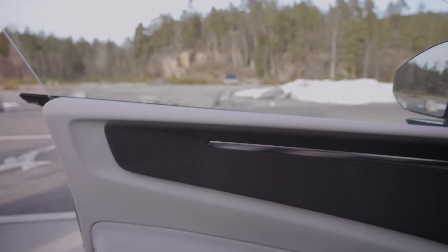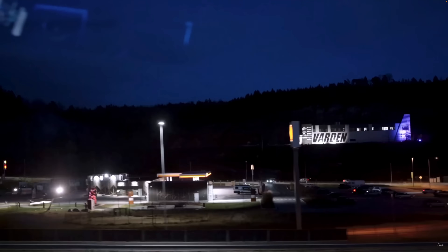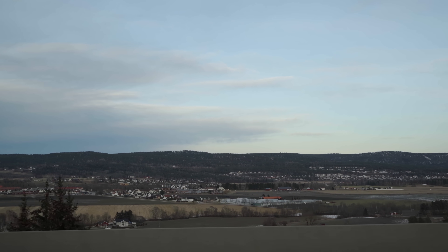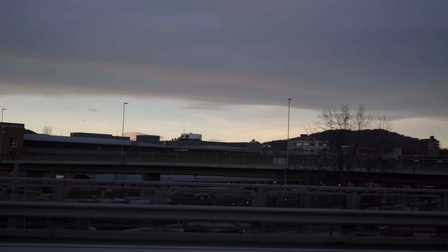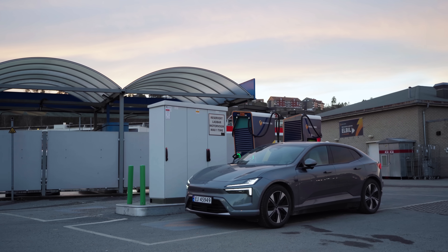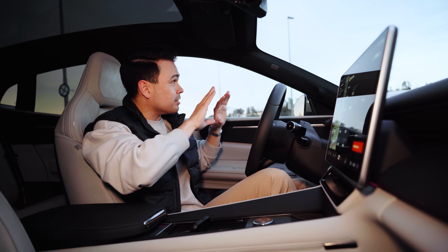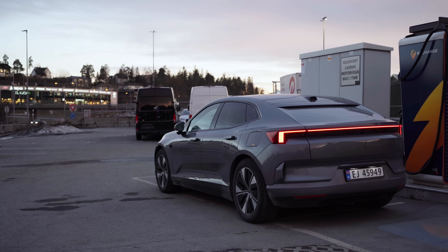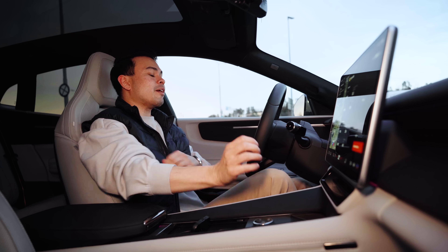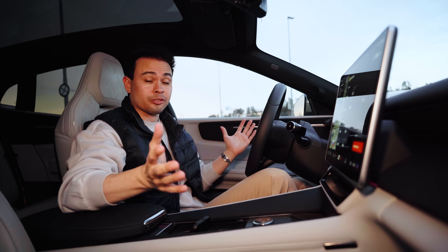As soon as we charged to 60%, I disconnected and headed back towards Oslo. When I tested the Polestar 4 back in November, we weren't even able to get back to our starting point even with a 10% buffer charged in. But as the evening came on and we got closer to Oslo, it was very apparent that this time things would be very different. We're back at Esso in Schleppenden where we started — back before it's fully dark outside — and we arrived with a massive 15% state of charge, exactly as the car predicted.